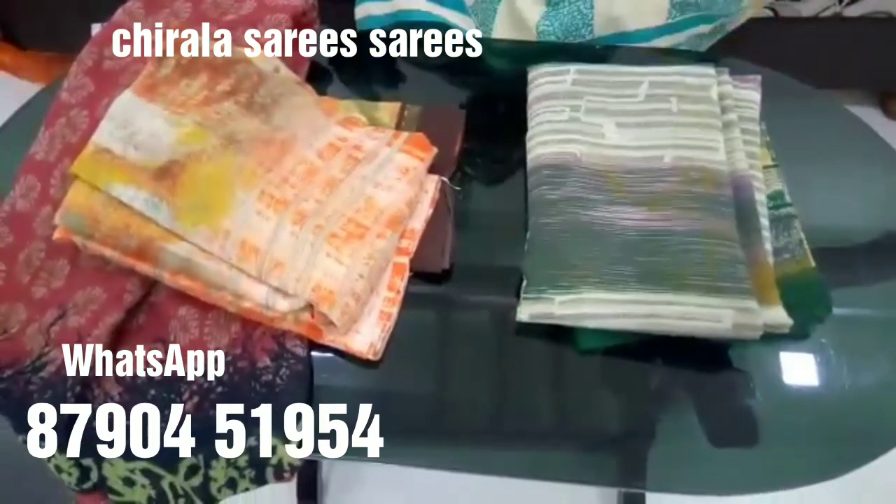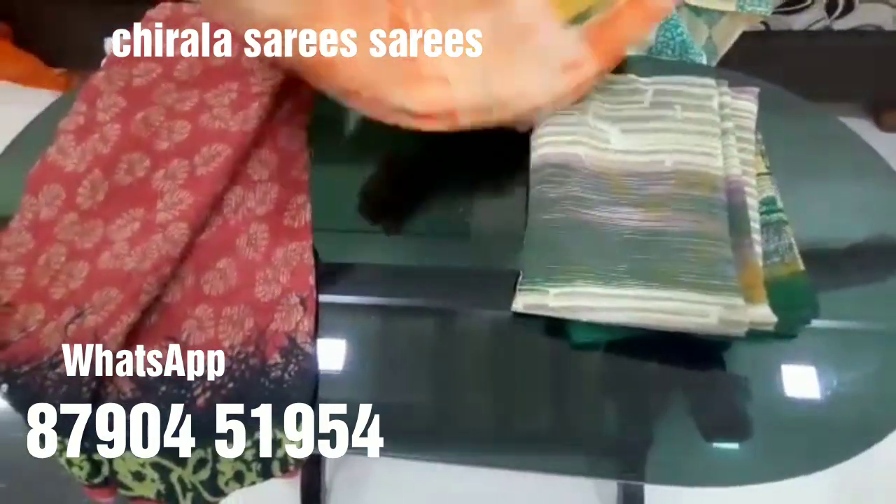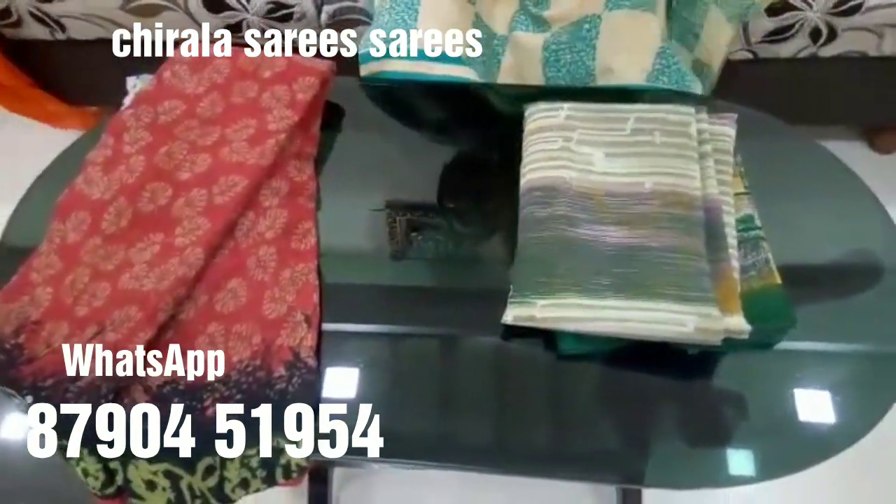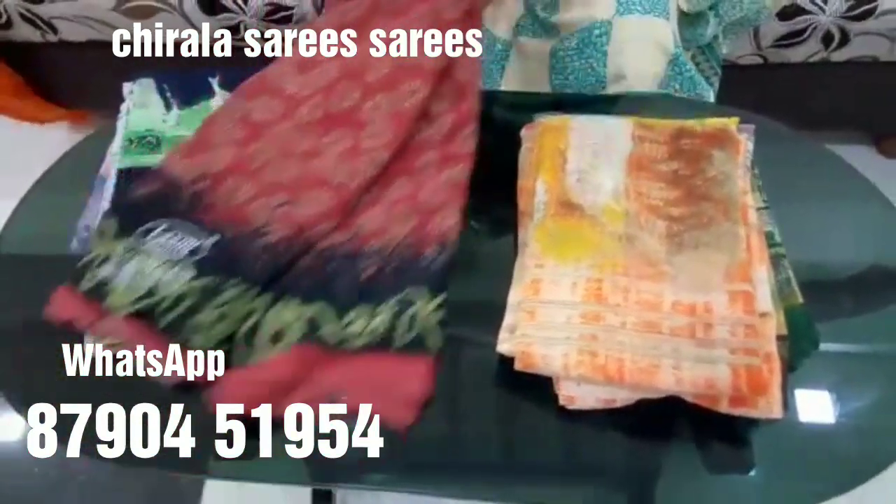Why is the cloth important? When we wear it, we have a lot of comfort — it is lightweight and smooth. So the cloth is very reasonable.